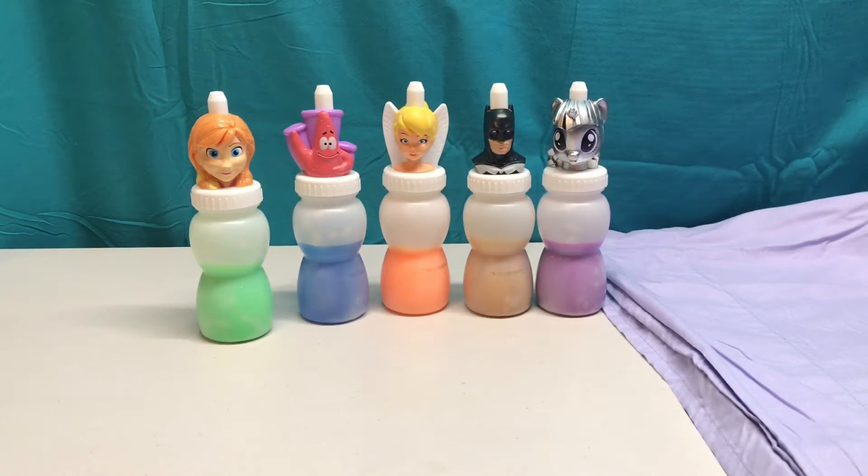Hi guys! Welcome back to Penny Kids Corner. Today we're going to be learning colors with slime and we also might find some surprises along the way.